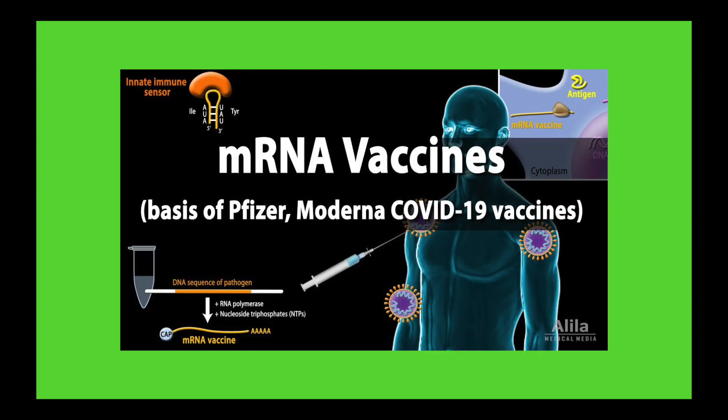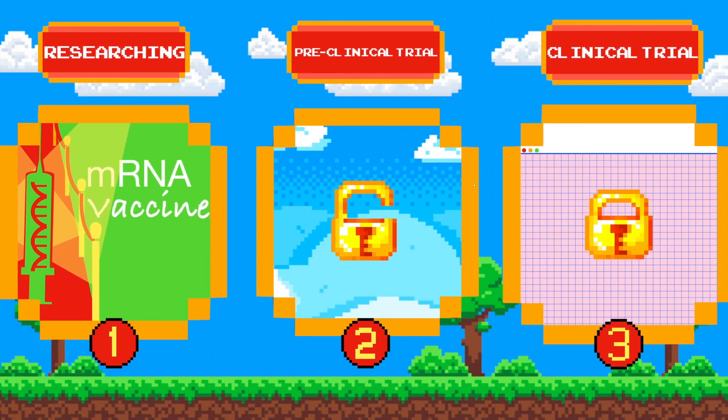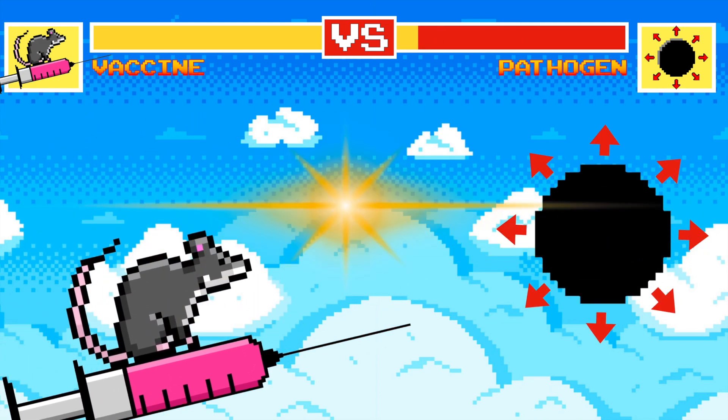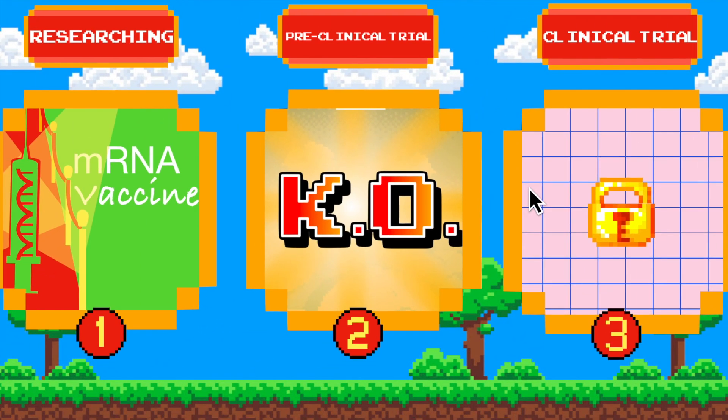And the most trending type of vaccine right now is the mRNA vaccine. Once we've developed the vaccine, we need to test it on animals or lab mice to see the side effects and effectiveness. This part is the pre-clinical trial.